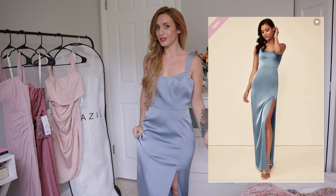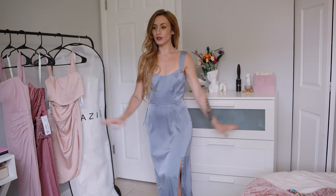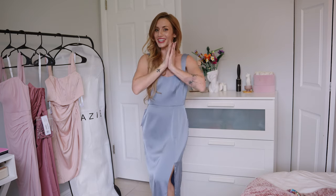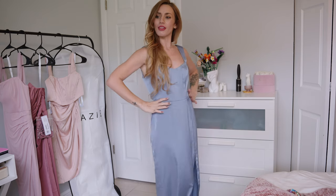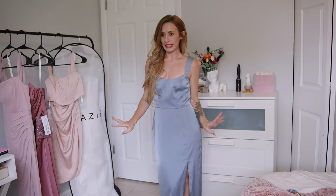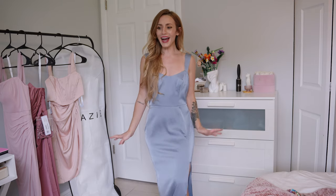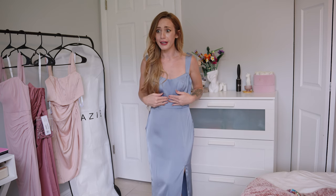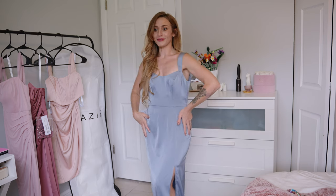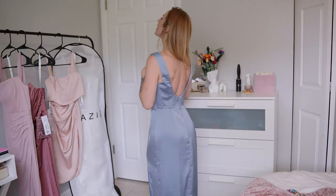All right, last but not least, we have the Nessie Stretch Satin bridesmaids dress. This is in Dusty Blue and I'm actually going to be wearing this one at my friend's wedding this December, so I wanted to try it on. I honestly really like it — I thought it might be a little too plain for me, but I think it's really classy and pretty. This color is gorgeous; she did really well picking the Dusty Blue. It has a low scoop back which I love so much.